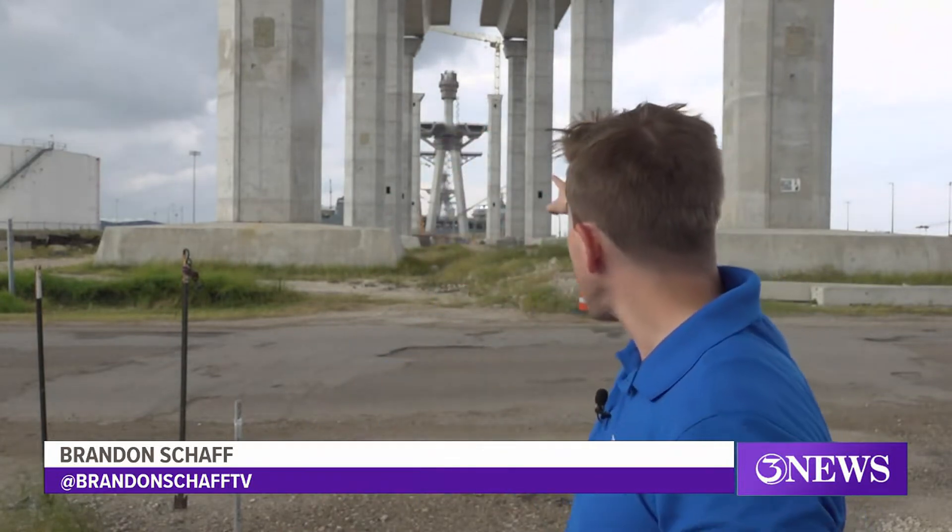I'm standing below the north approach of the new Harbor Bridge project. You can see the exact point that the approach transitions into the mainstay. That was the portion that had those safety concerns that delayed the project while the rest of the construction resumed.